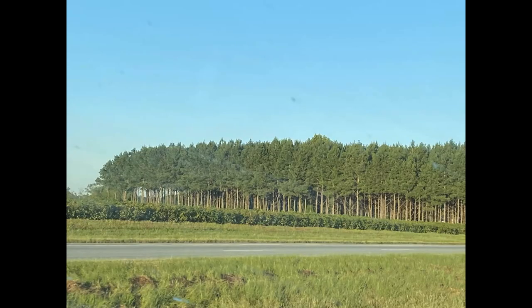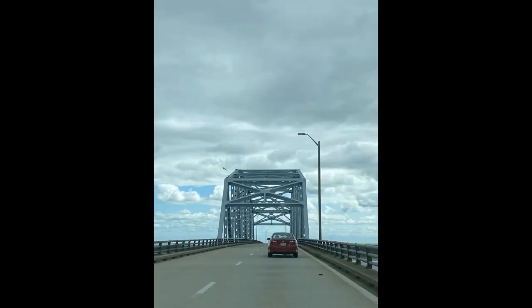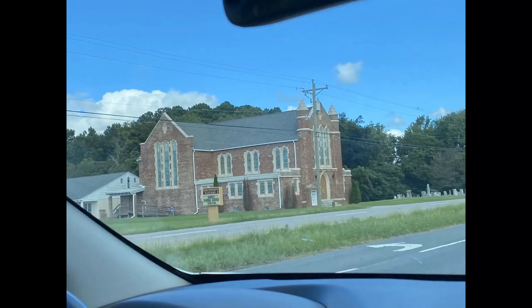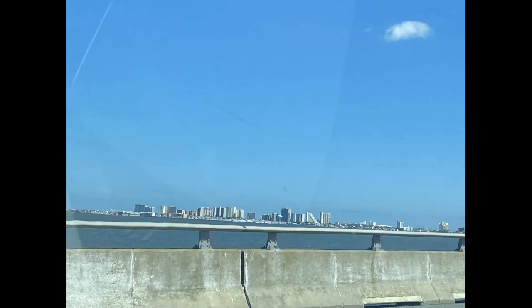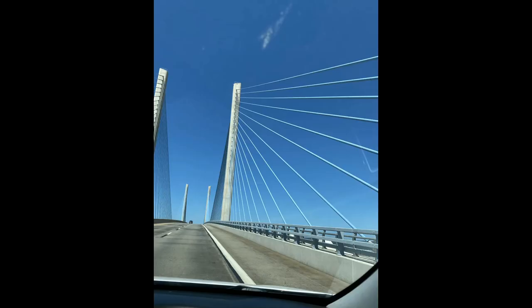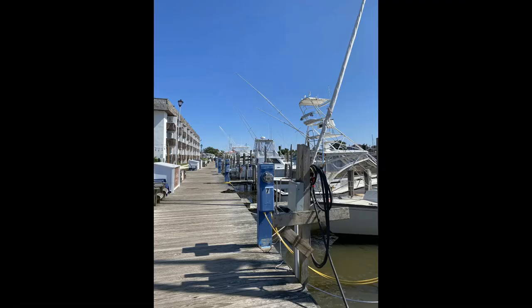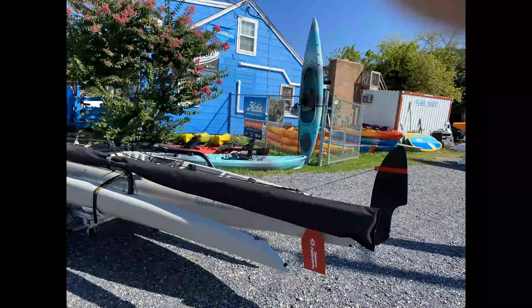Overall the trip up there was really nice. There was beautiful scenery, interesting architecture. We went over bridges and under the water through the tunnels, which bothered me a little bit — I'm a little scared of that. But it was really nice, at least on the way up there. We made it to the Paddle Sports location and everything was set up and ready to go for us.